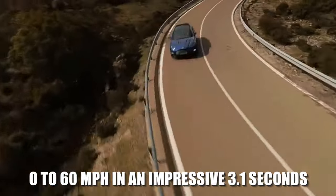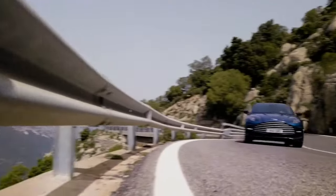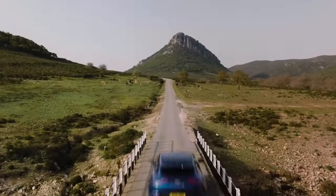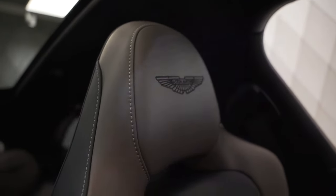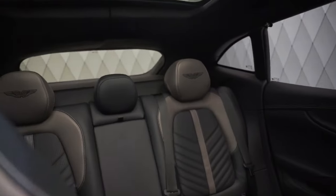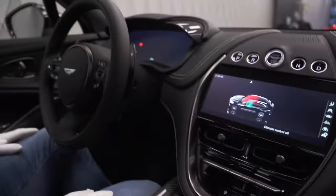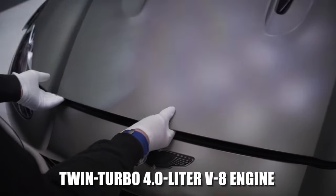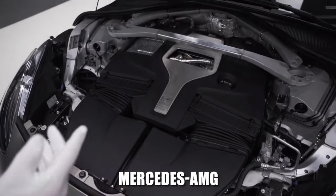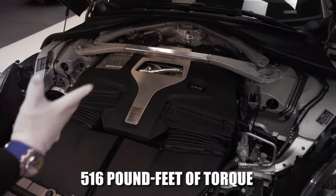The DBX 707 accelerates from 0 to 60 miles per hour in an impressive 3.1 seconds. Nonetheless, there are swifter alternatives available at a lower cost, and the ultra-luxurious SUV could benefit from more up-to-date safety technology. Nevertheless, its lavishly appointed interior and plethora of customizable options enhance its desirability, and few SUVs can rival the striking aesthetics of the 2024 Aston Martin DBX.